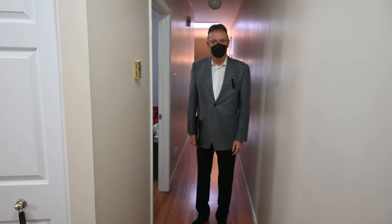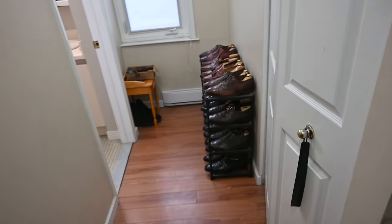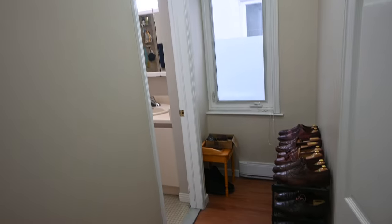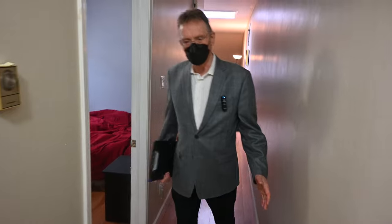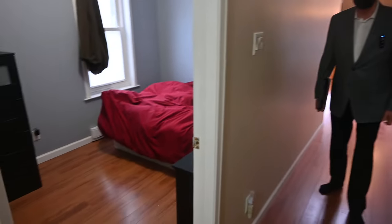Now we're in apartment number two, on the third floor. Just off the foyer there's an alcove with a little bit of storage space. The bathroom is back on your left. Walking down the hallway — it's a one-bedroom apartment — and that's the one bedroom.